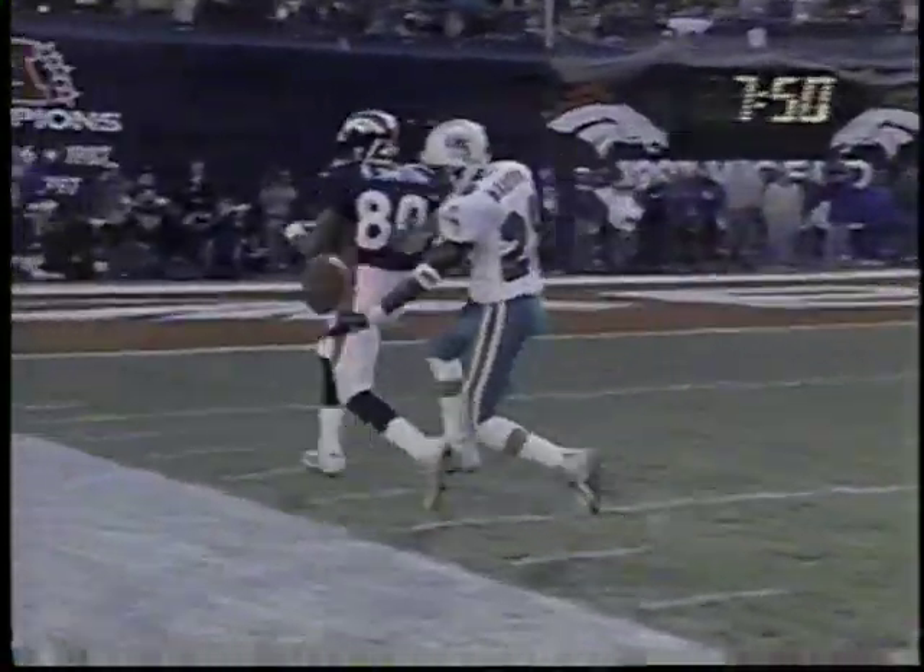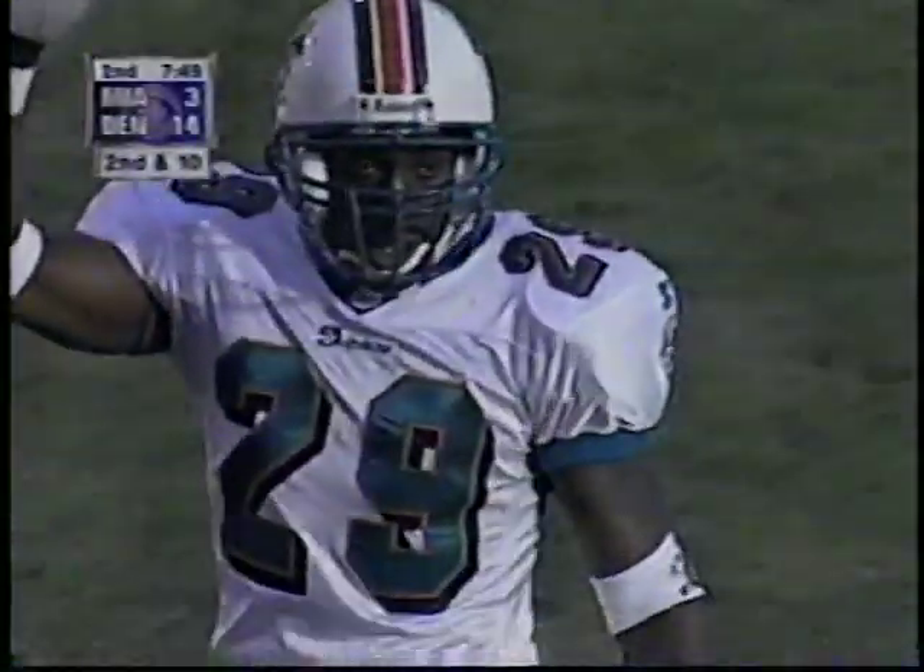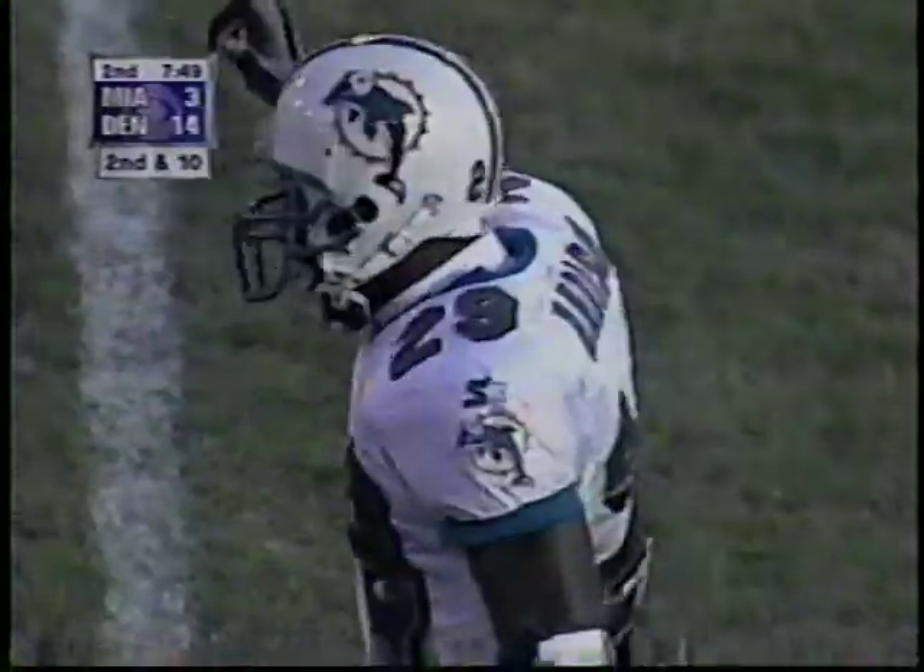Look at Sam Madison — puts that hand out, always feeling where the receiver is. I'll say this about Sam Madison, number 29: Jimmy Johnson, who's been in the NFL and had a lot of good defensive backs, says this is the best corner he has ever coached.